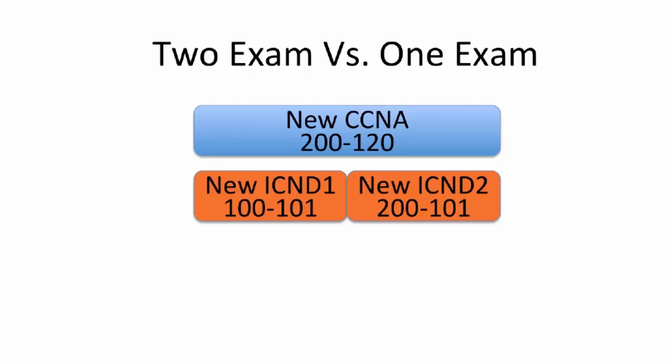There's a formal definition of exam topics that Cisco gives us for every exam. There are three exams we'll talk about today: the new CCNA 200-120 exam, and the two-exam path exams 100-101 and 200-101. If we look at every exam topic, it turns out that the CCNA exam is identical — as far as exam topics go — to ICND1 plus ICND2. Whether you go for the one-exam or two-exam path, you've got to know the same stuff, and they are equivalent.